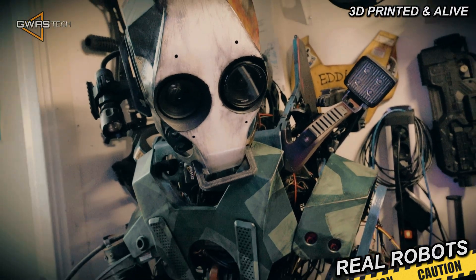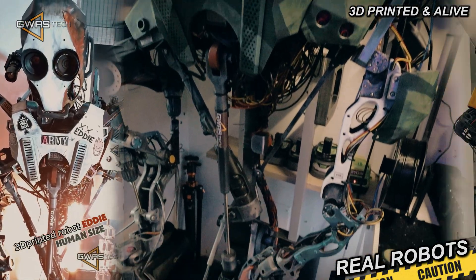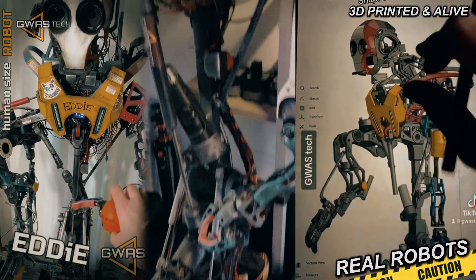I built Eddy many years ago — I built him but I never finished him yet. Basically for fun, for entertainment. This kind of big, human-size robot.